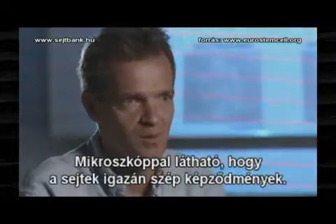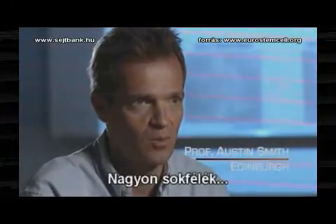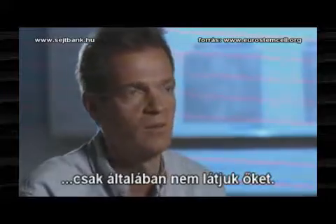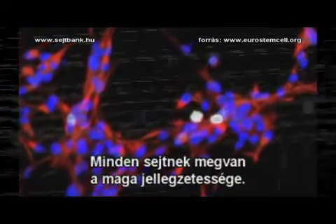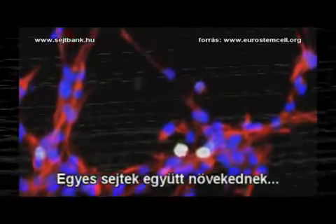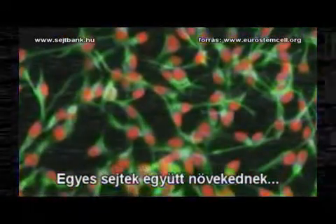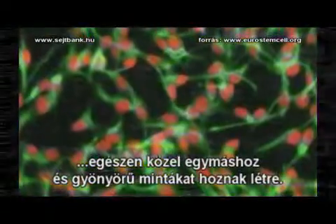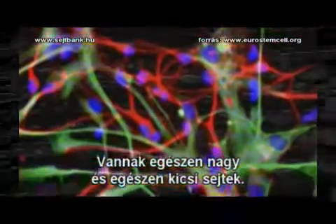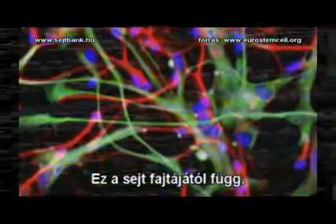Cells are very beautiful things when you see them down the microscope. Normally they're so minuscule we can't see them, even though they make us all. Each type of cell has its own characteristic. Some types of cell grow together, very closely together and form beautiful patterns. Other types of cells will move away from one another. Some cells become big, other cells are always very small — it depends on what type of cell they are.